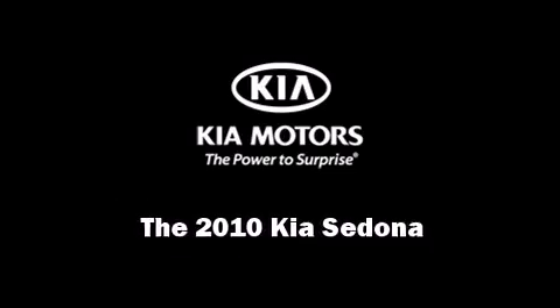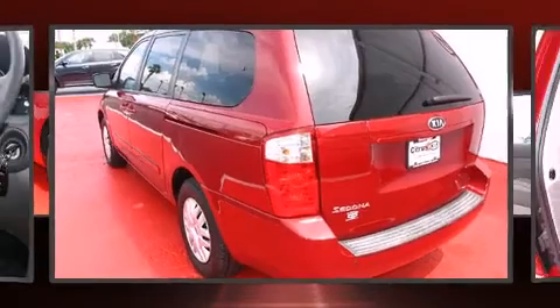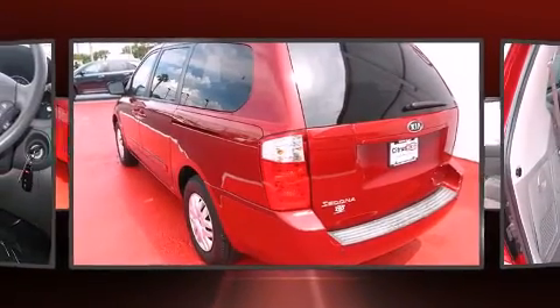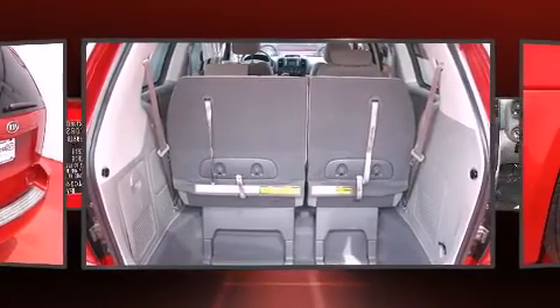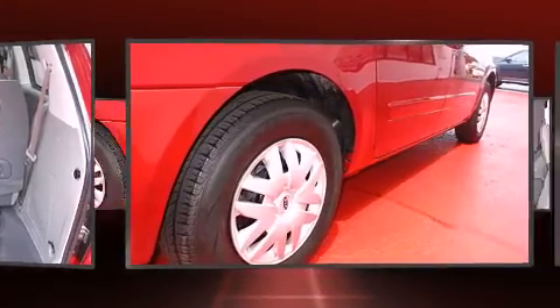Sensibility and practicality define the 2010 Kia Sedona. A 3.8-liter V6 engine pairs with a sophisticated 5-speed automatic transmission, providing a smooth and predictable driving experience.